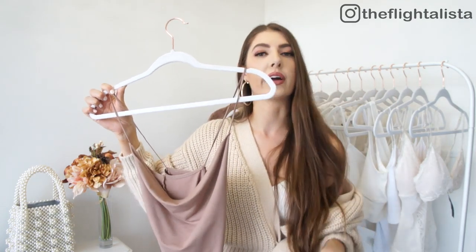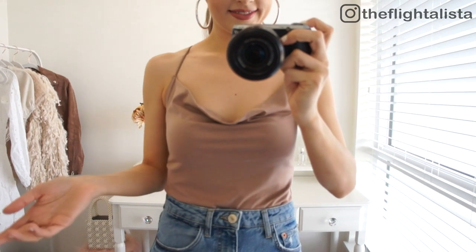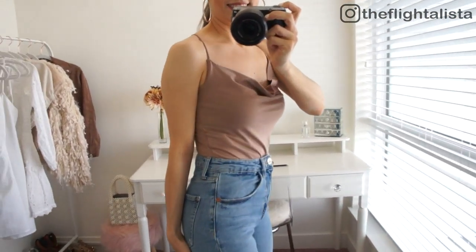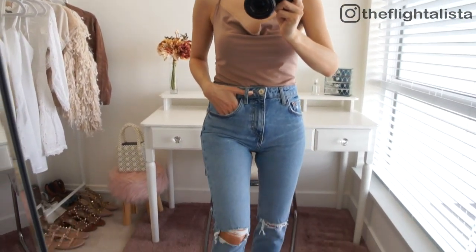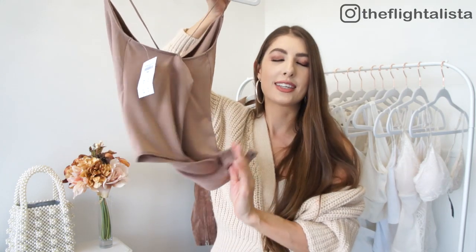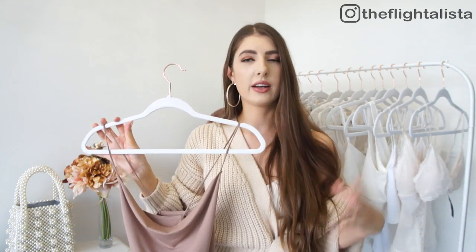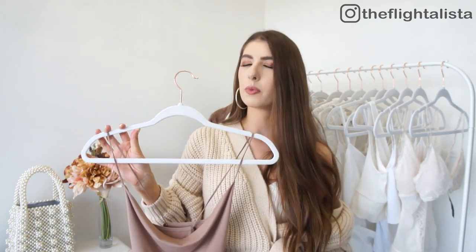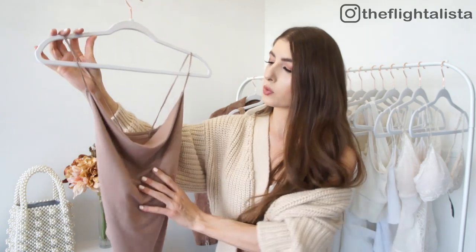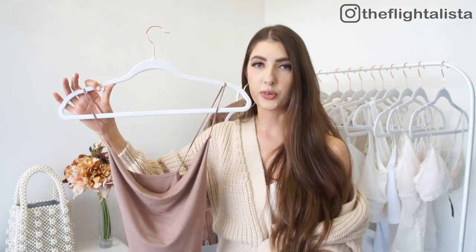I'm definitely not going to do this bodysuit justice showing it on a hanger — just wait for the try-on clip — but the color is so gorgeous and the material is incredibly soft. It has a really pretty drapey cowl neck, comes in a few different colors, and the back has a cross detail which I thought was really pretty. It also has a thong style and snaps — which I love. A lot of Aritzia bodysuits don't have snaps and I just need that functionality. Another really great versatile piece you can dress up or down.